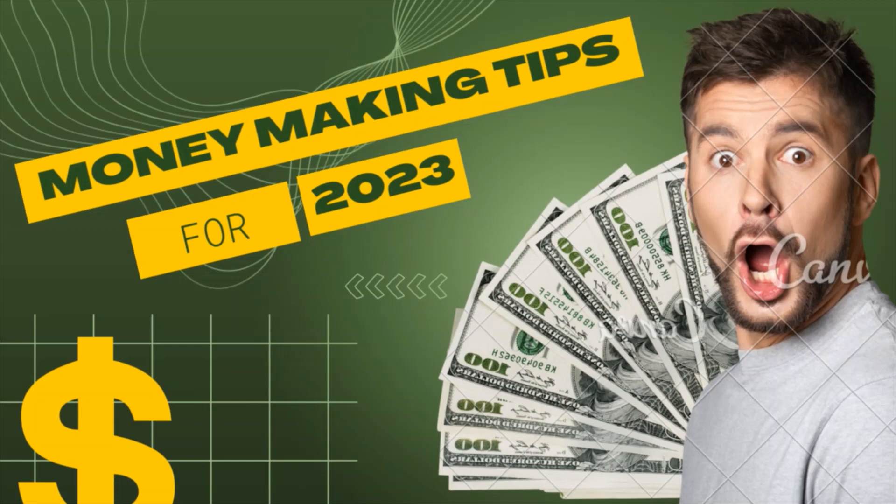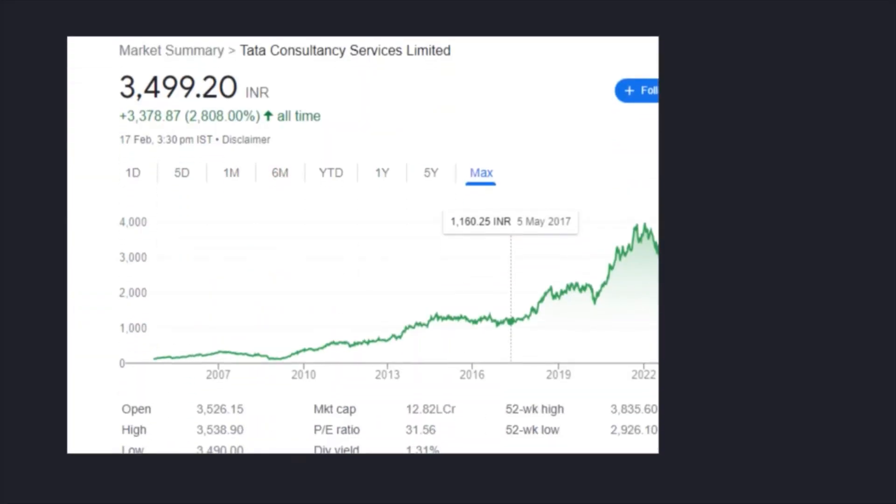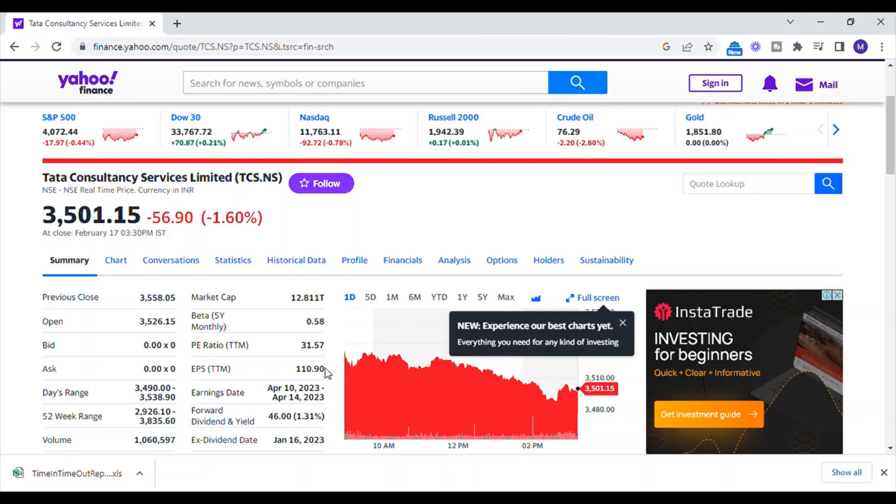Three values are required. First, the TTM EPS value of a stock. Second, we require the projected revenue growth over the following five years. Third, we require the current yield on AAA corporate bonds, which is currently 4.55%.